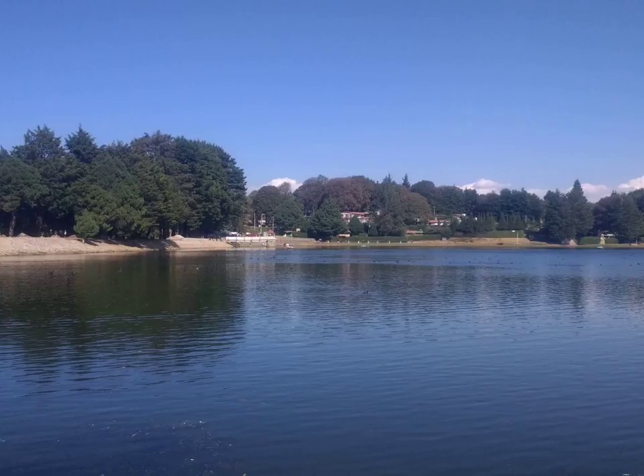Monocotyledons, commonly referred to as monocots, are flowering plants whose seeds typically contain only one embryonic leaf, or cotyledon. They constitute one of the major groups into which the flowering plants have traditionally been divided, the rest of the flowering plants having two cotyledons and therefore classified as dicotyledons, or dicots. Molecular phylogenetic research has shown that while the monocots form a monophyletic group or clade, the dicots do not. Monocots have almost always been recognized as a group, but with various taxonomic ranks and under several different names. The APG3 system of 2009 recognizes a clade called monocots but does not assign it to a taxonomic rank.